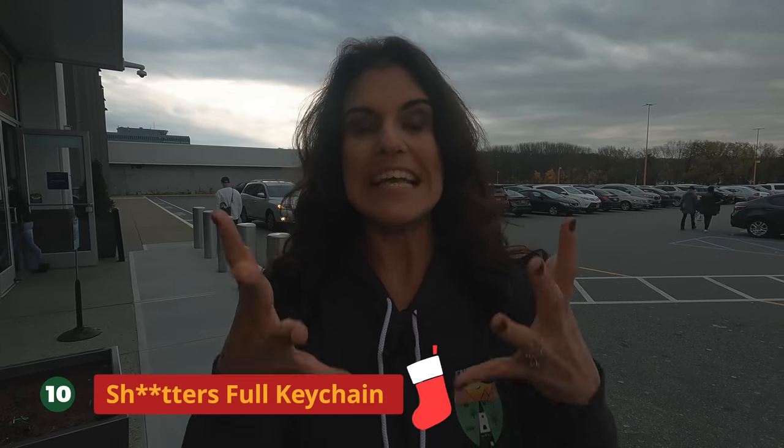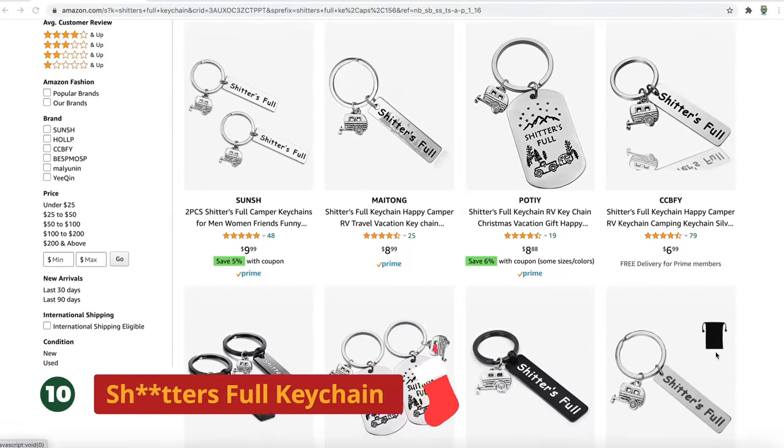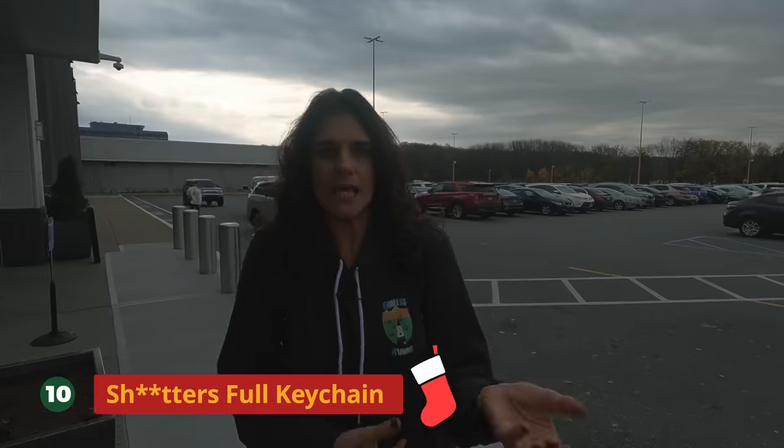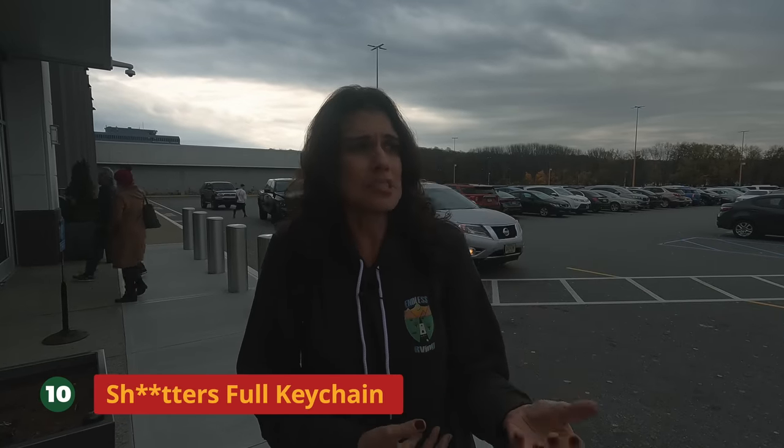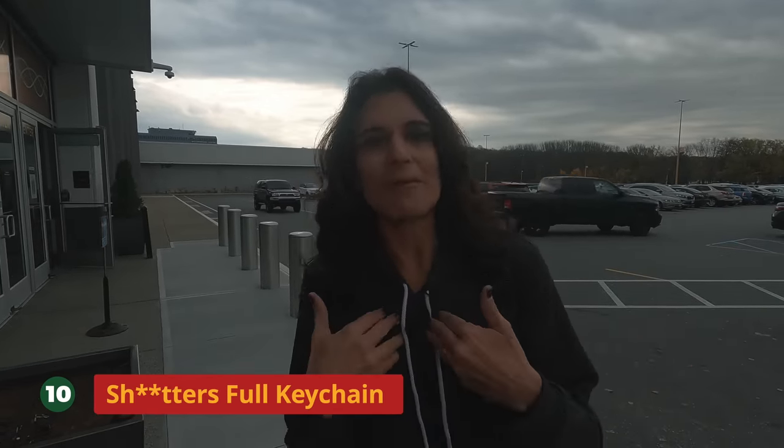And number ten — one of my favorites. If you've seen National Lampoon's Christmas Vacation, this will make sense to you. It's a keychain. In the movie, you see cousin Eddie with his stinky slinky dumping it into the sewer saying, 'It's full.' If somebody gets this in their stocking, they're going to love it. Who wouldn't love that? I would love it.